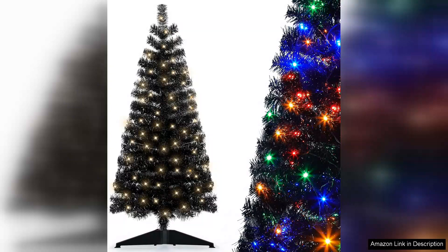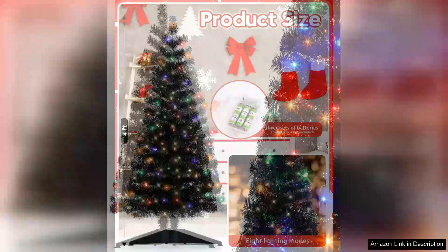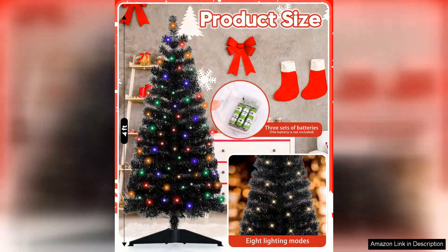One of the standout features of this tree is its warm white and colourful lights. The warm white lights create a cosy, inviting glow, perfect for those quiet evenings spent with family. On the other hand, the colourful lights add a vibrant touch, making it an excellent choice for those who enjoy a more festive atmosphere.